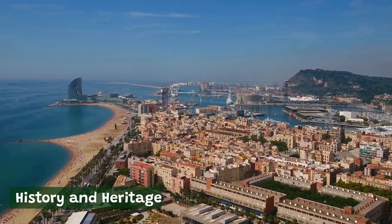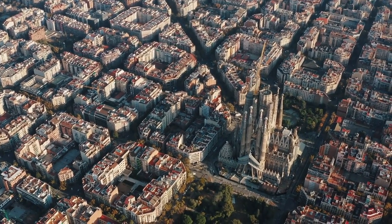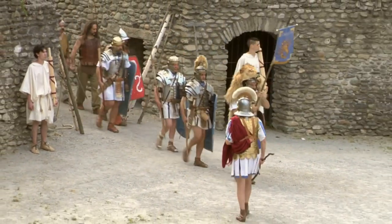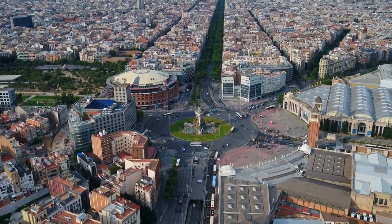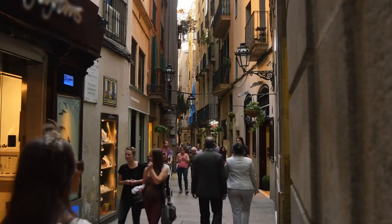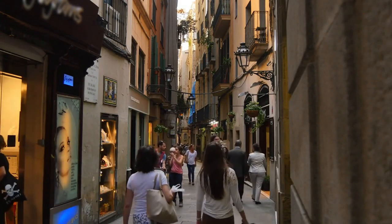History and Heritage. Barcelona has a rich and fascinating history that dates back to ancient times. The city was founded by the Romans in the 1st century BC and was originally known as Barcino. Over the centuries, Barcelona has been ruled by many different civilizations, each leaving their mark on the city's architecture, art, and culture. During the medieval period, Barcelona became a major economic and cultural center, with a thriving textile industry and a vibrant art scene.